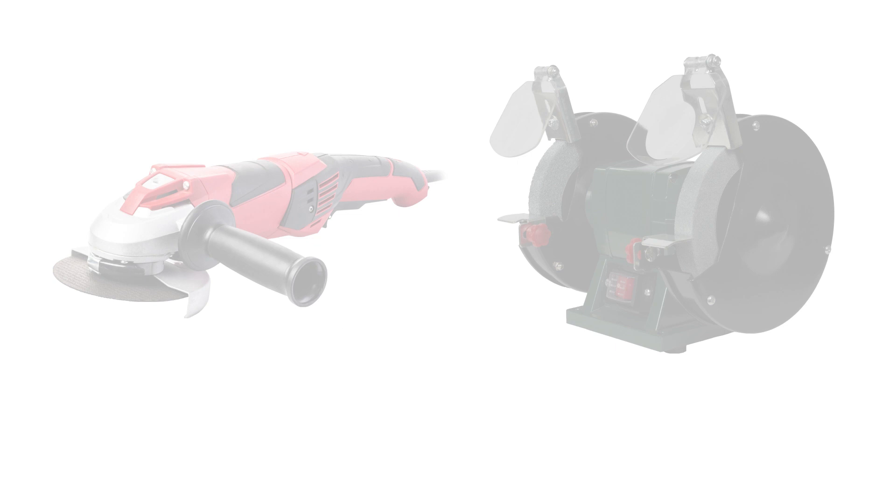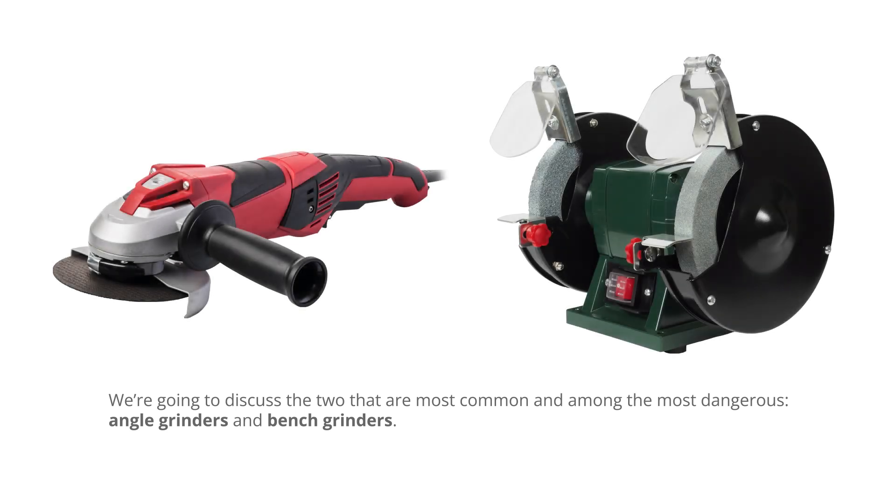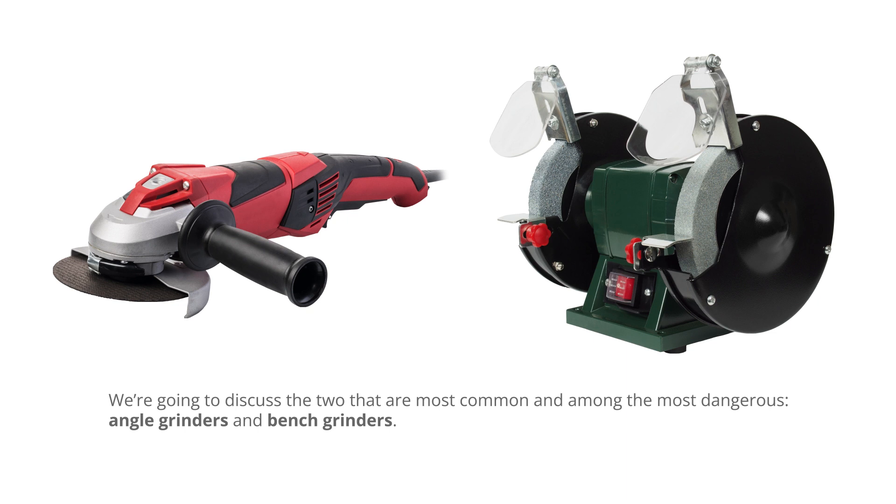Although many types of grinders can be found at work or at home, we're going to discuss the two that are most common and among the most dangerous: angle grinders and bench grinders. Much of this information can be applied to other members of the grinder family, but we will focus our attention today on these two specifically.